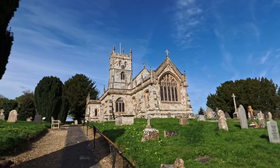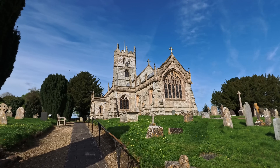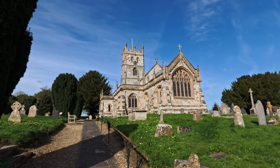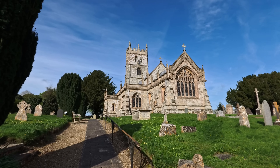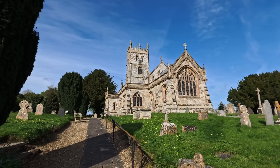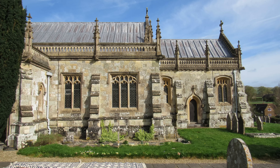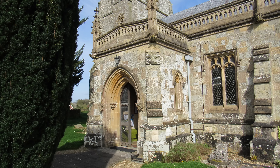Sir Frederick Treves said of the church in the village it was one of the handsomest in Dorsetshire. St Andrew's Church has origins in the 15th century, but the only part that remains from that time is part of the tower — basically the whole church was rebuilt in 1862. It consists of a nave, chancel, west tower, north and south aisle, a porch and a vestry, and I think it's got six bells.